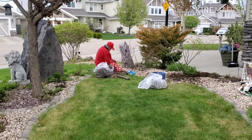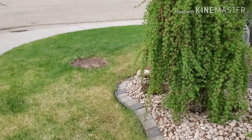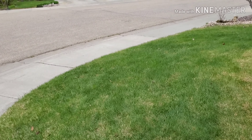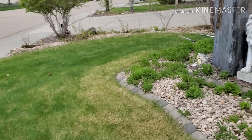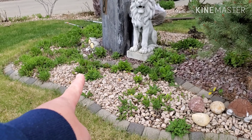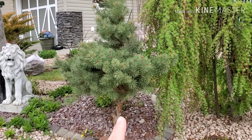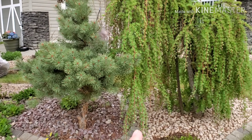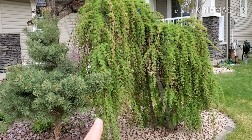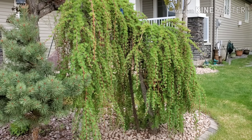This is our yard. My mom is working out here. The flowers are starting to come out on those ones there. And this is our bonsai here, and the weeping — no, this is the weeping Norwegian spruce, something like that.